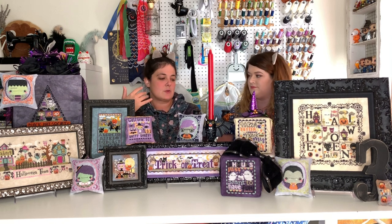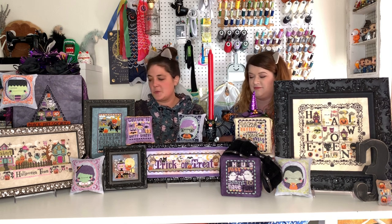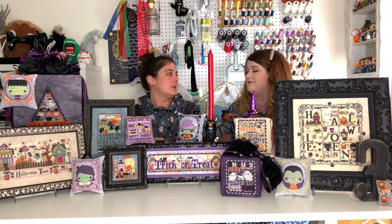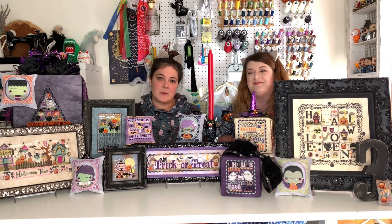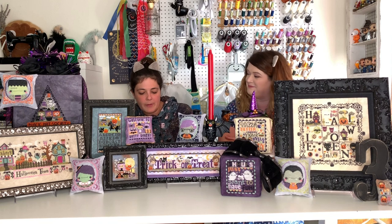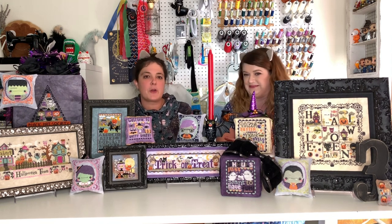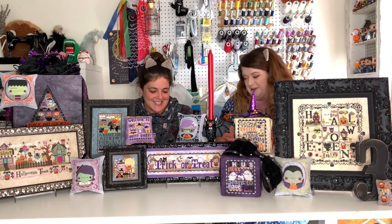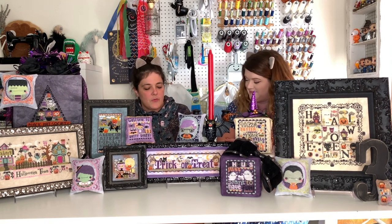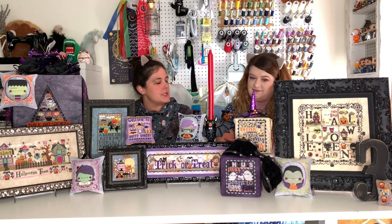You've seen our works in progress, so let's get down to the serious Halloween stuff. We're going to play question and answer — it's interview time at the Frosted Pumpkin Stitchery Studios. For Halloween, what is your favorite pattern that you have ever designed?